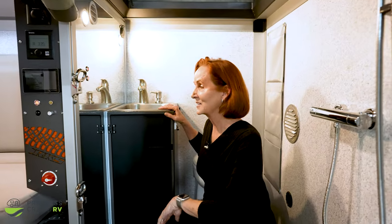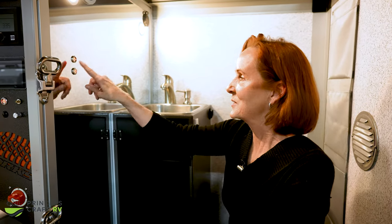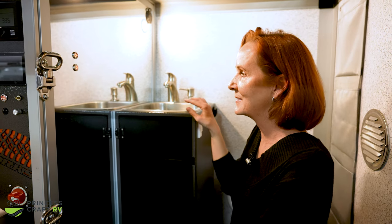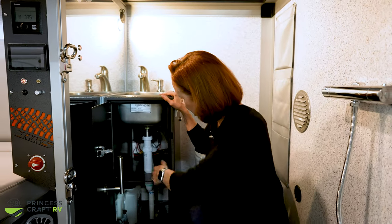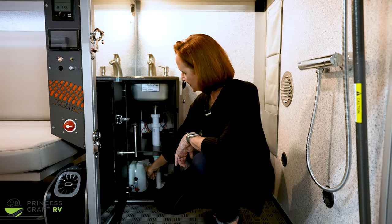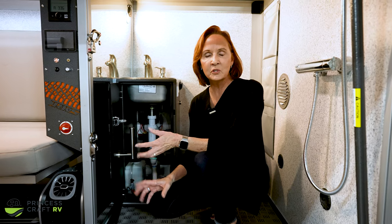The opposite wall is an acrylic mirror, which is always nice. The button at the top turns off the lights, and right under that is the fan. Underneath the sink there is plenty of space for storage, a toilet paper holder, and a conditioner tank so you never have to add chemicals. This is an unusual toilet to find in an RV because it's actually a marine toilet.